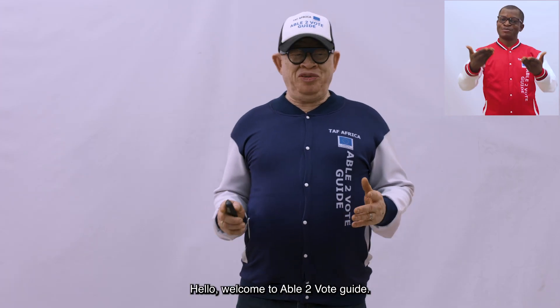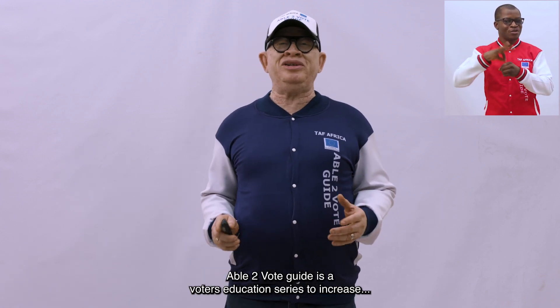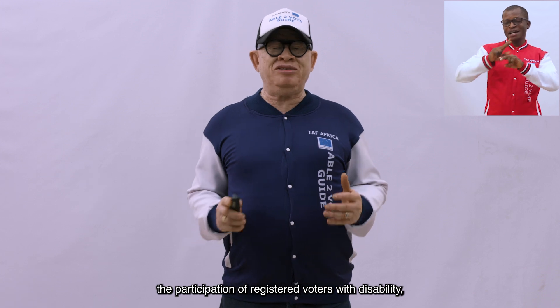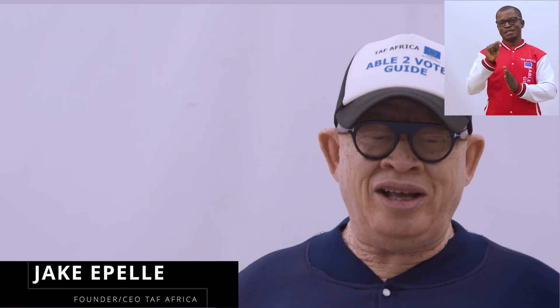Hello, welcome to Able to Vote Guide. Able to Vote Guide is a voter education series to increase the participation of registered voters with disability and the society at large. My name is Jake Epele, I'm the CEO founder of TAF Africa. Let's get started.